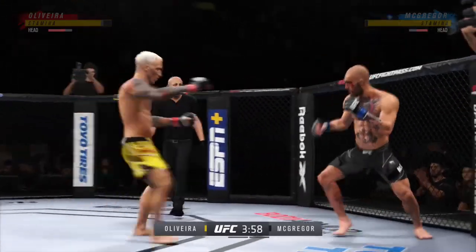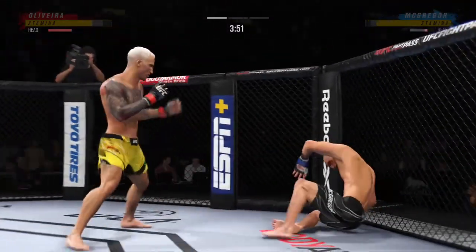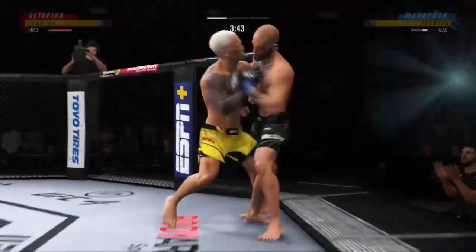Wow! Head kick! Whoa! Oh, he's hurt bad. He's hurt bad. He's gotta go chase that finish, he's got the pressure.